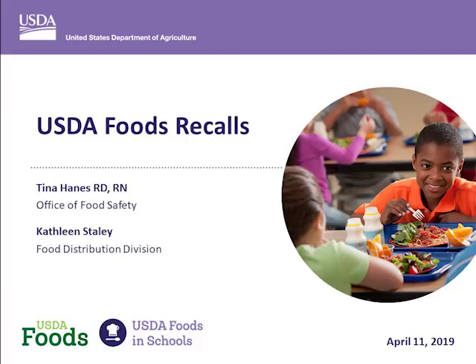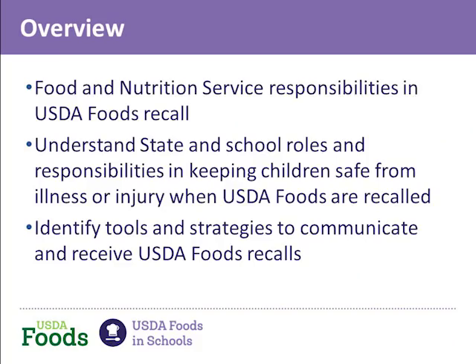Hello everyone and welcome to today's webinar on USDA Foods Recalls. My name is Janelle Walker and I will be the moderator today. Speaking today, we will have Tina Haynes, Senior Food Safety Specialist with the Office of Food Safety, and Kathleen Staley, Branch Chief of the Program Integrity and Monitoring Branch in the Food Distribution Division. Let's get started. Tina, take it away. Thanks Janelle and good afternoon everyone.